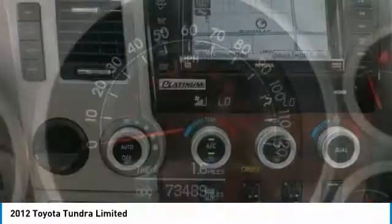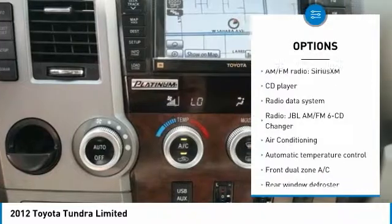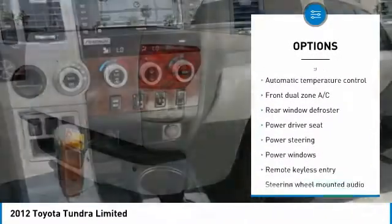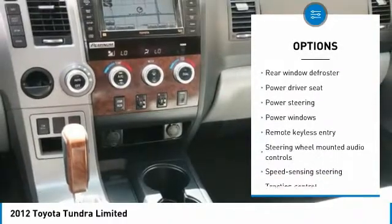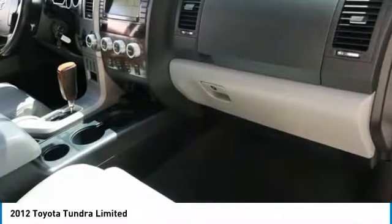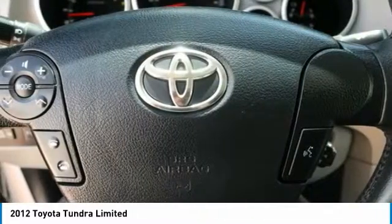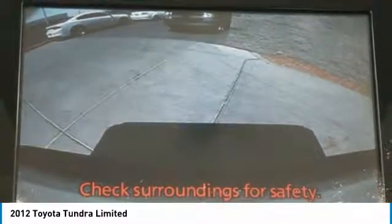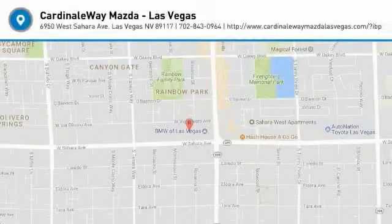Here are some of this vehicle's great options: power passenger seat, traction control, air conditioning, dual airbags, leather-wrapped steering wheel, AM-FM stereo with in-dash 6-disc CD changer, power steering, 4-wheel disc brakes, rear window defroster, and power windows. Take this vehicle for a spin and see why so many shoppers are now proud owners.